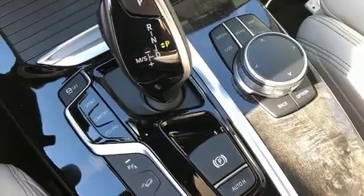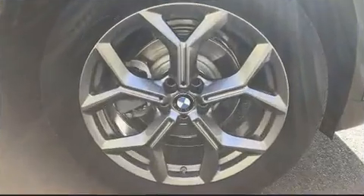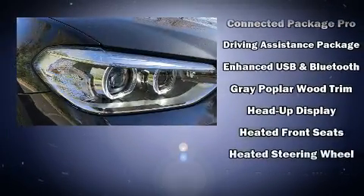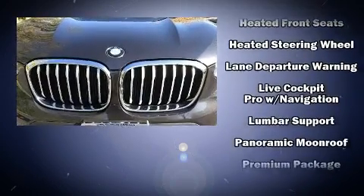BMW ensures the safety and security of its passengers with equipment such as head curtain airbags, traction control, a security system, an emergency communication system, and four-wheel disc brakes with ABS.